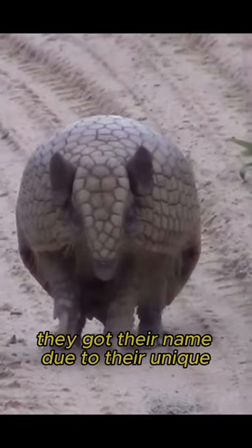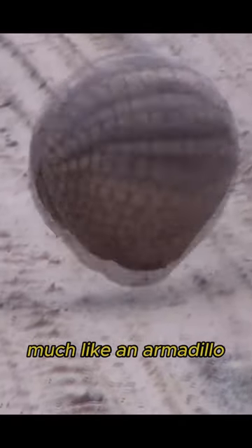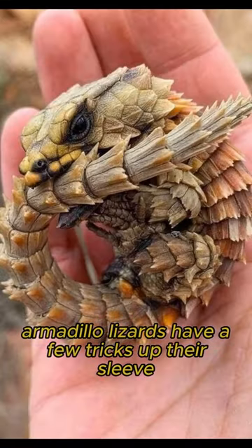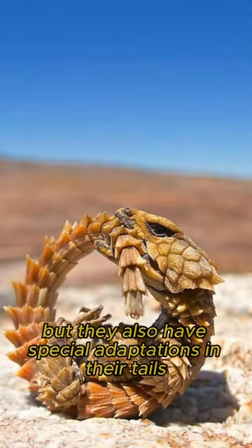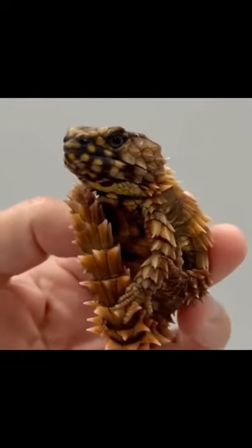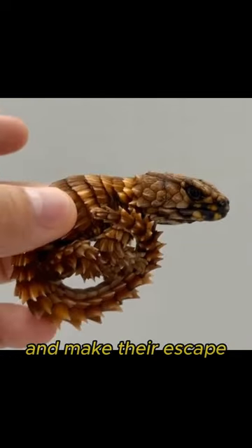They got their name due to their unique defense mechanism of rolling into a tight ball, much like an armadillo. Armadillo lizards have a few tricks up their sleeve. Not only can they roll into a tight ball, but they also have special adaptations in their tails to aid in their defense. When threatened, they can detach their tails to distract a predator and make their escape.